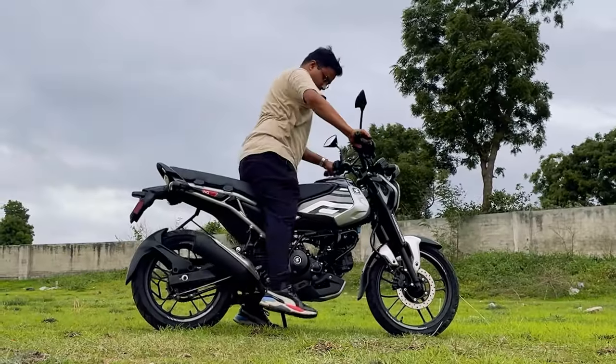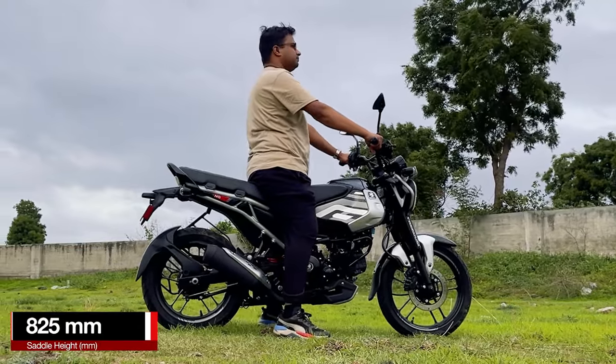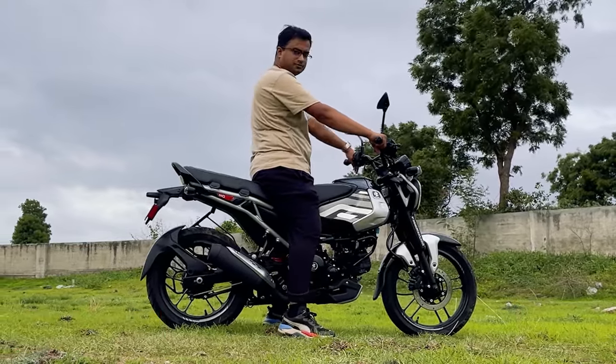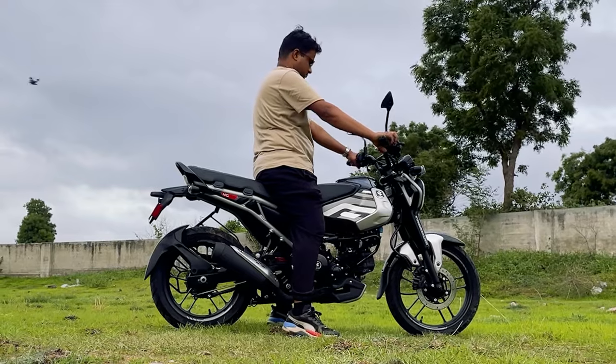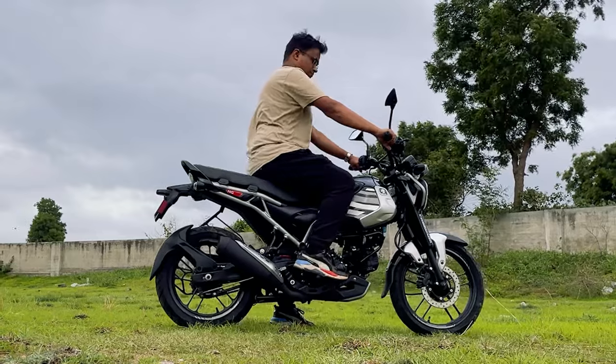The saddle height of this motorcycle is 825mm. For reference, my height is 5'10 and I can keep both feet on the ground. If you are above 5'6 or 5'7, you should be easily able to ride this bike.